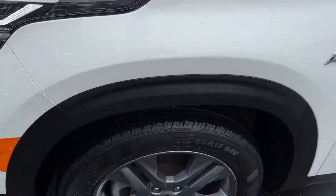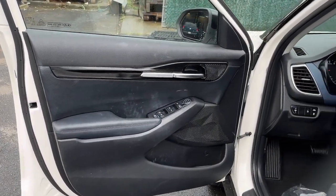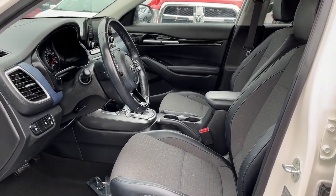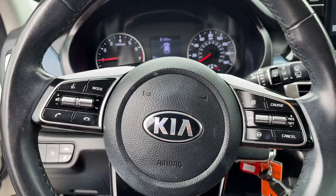Impressive efficiency, smartphone integration, and bold lines make this small SUV something to get excited about. Don't miss the chance to drive this captivating Seltos. Our team will give you an outstanding road test experience. Stop in today.